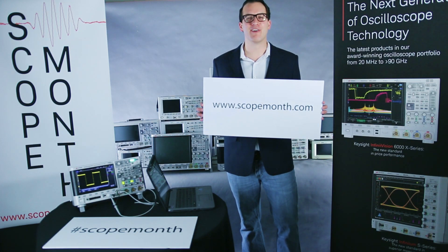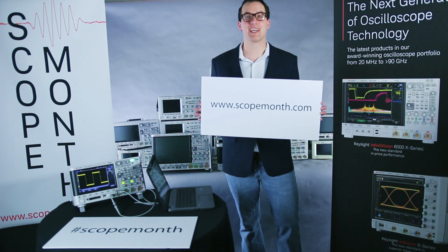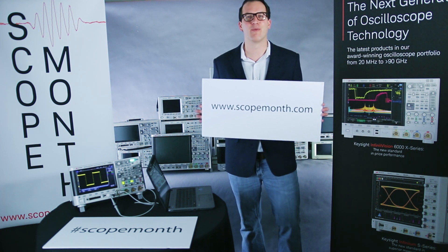Hi, my name is Daniel Bogdanoff. You guys know the drill. It's March 7th, so we're going to give away our 7th MSOX3104T.